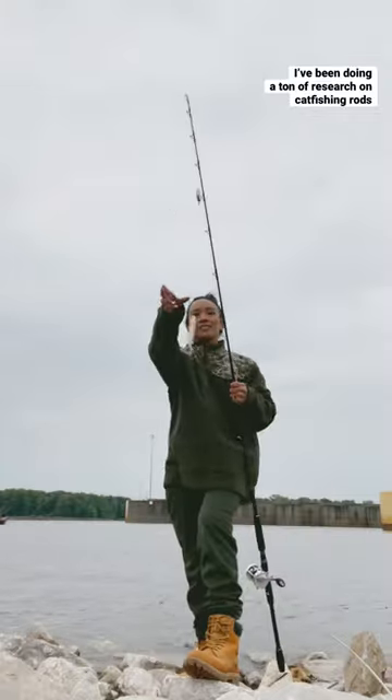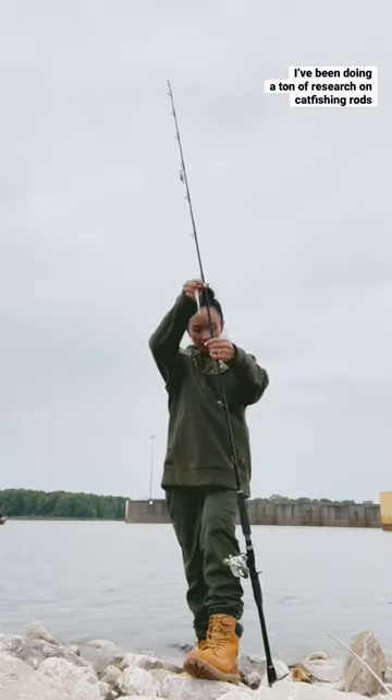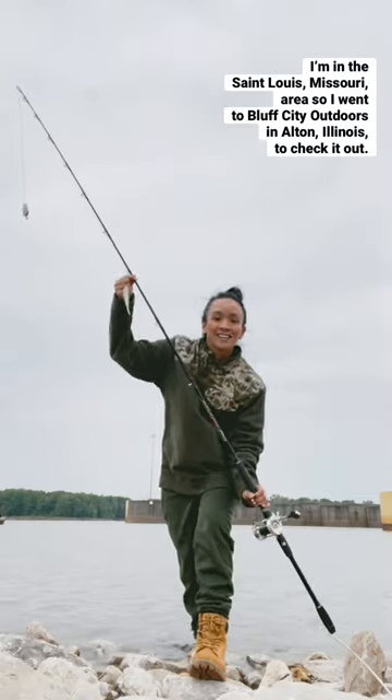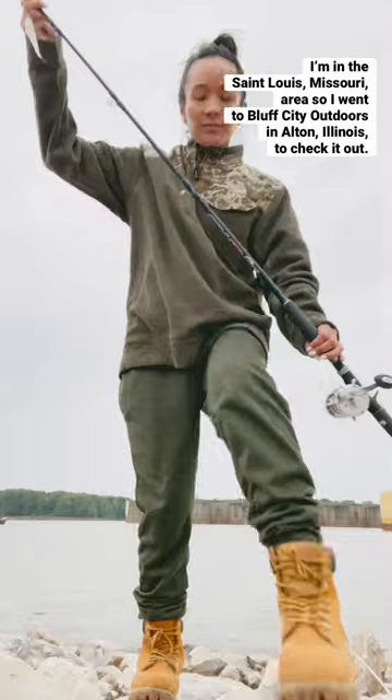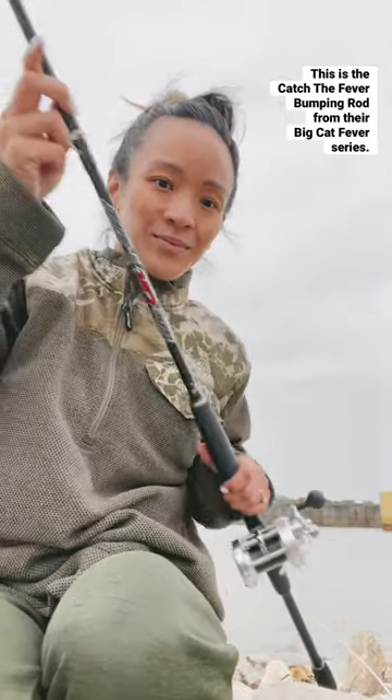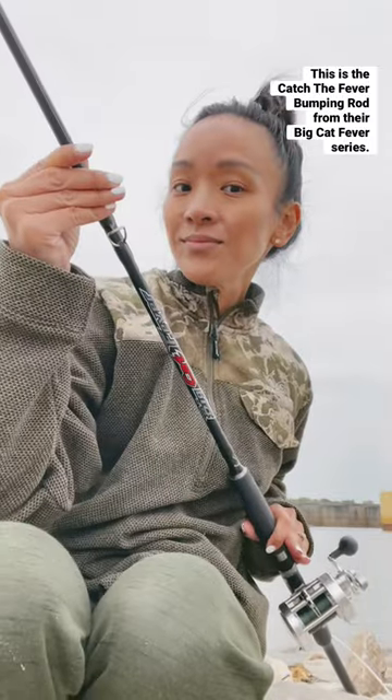New toy! I've been doing a ton of research on catfishing rods and one brand that caught my attention is Catch the Fever. I'm in the St. Louis, Missouri area so I went to Bluff City Outdoors in Alton, Illinois to check it out. This is the Catch the Fever bumping rod from their Big Cat Fever series.